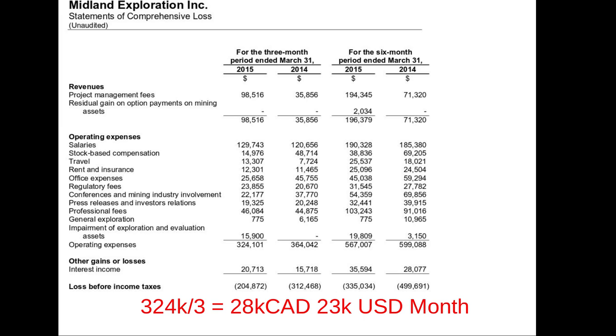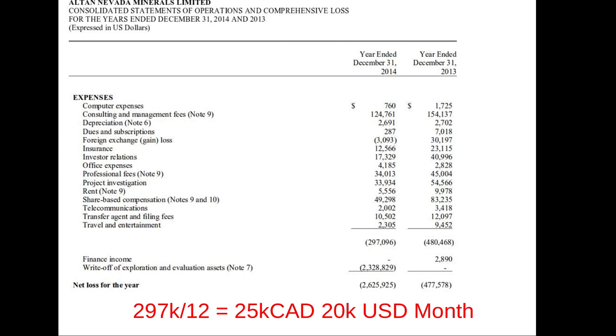Midland Exploration, mostly in Quebec, has prospects next to notable deposits like Virginia's old Éléonore deposit now operated by Goldcorp with royalties owned by Agnico. They're trying to joint venture off projects in that neighborhood and elsewhere in Quebec, spending $23,000 a month. Alton Nevada has projects in Nevada looking for gold, run by an Australian who put a group together and landed a solid joint venture deal with Teck Cominco out of Vancouver, spending $20,000 a month. The company doesn't have much money and is being fed by management as it goes.